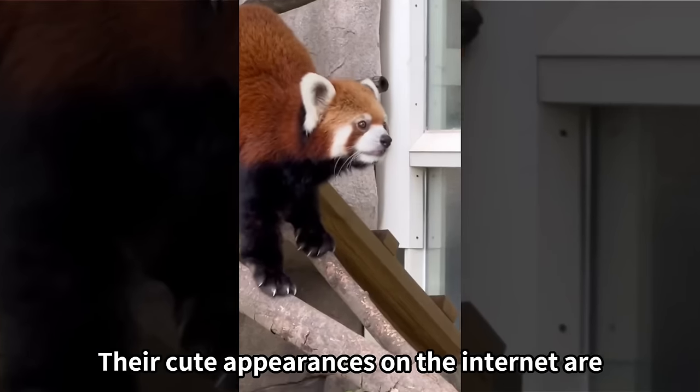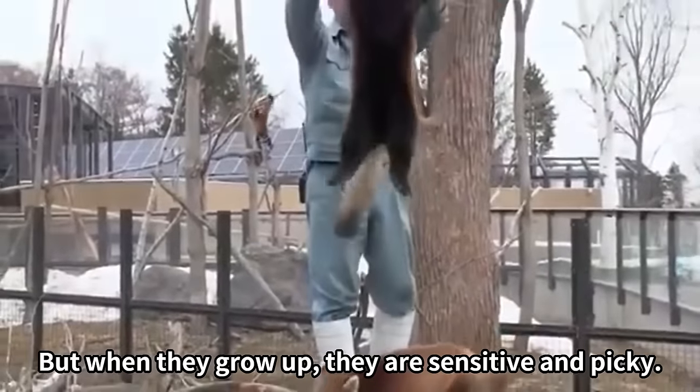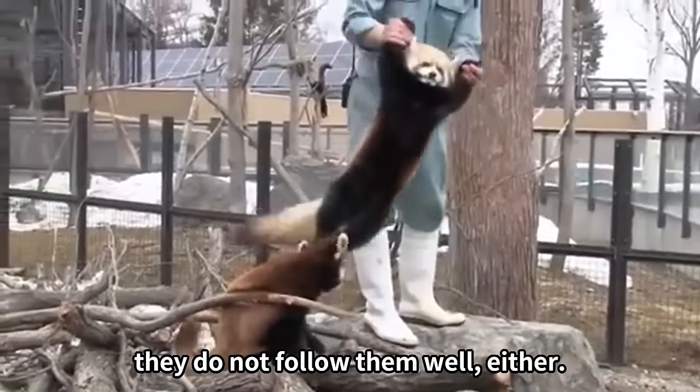Red pandas' cute appearances on the internet are almost the same as when they are young, but when they grow up, they are sensitive and picky. While they are not wary of people, they do not follow them well either.